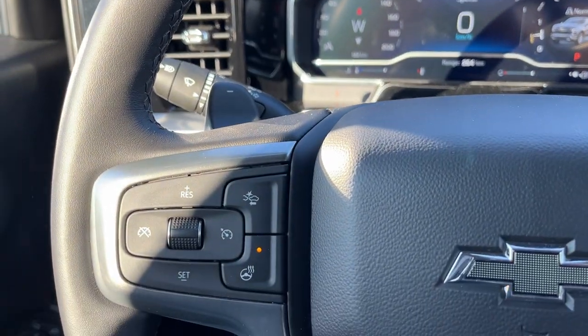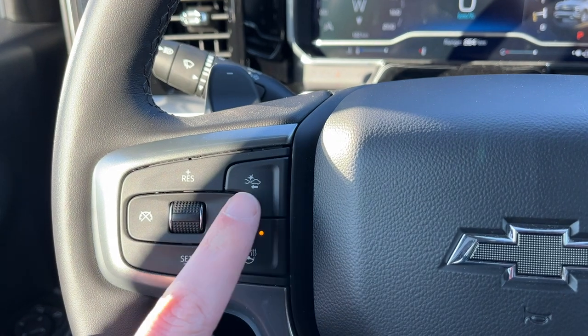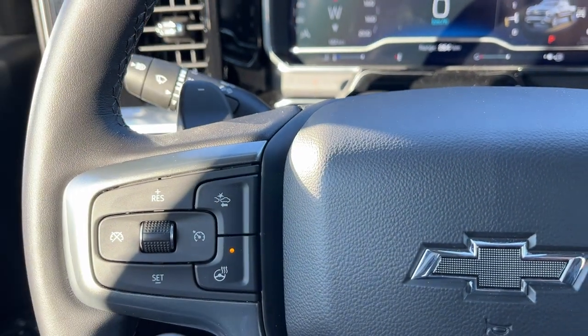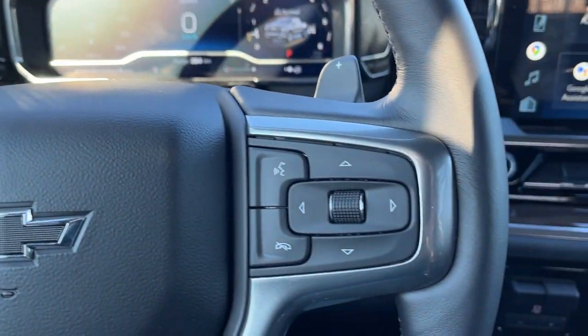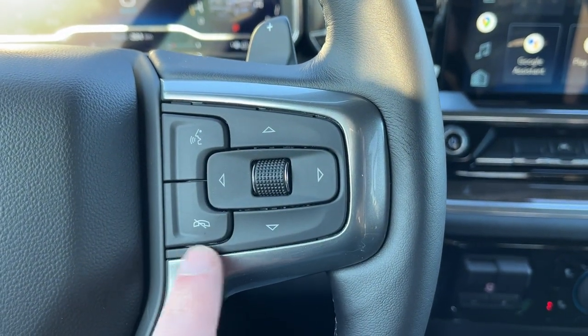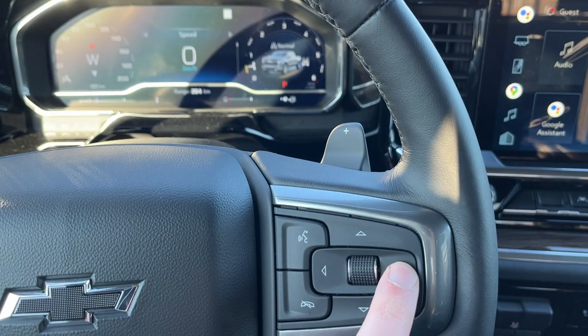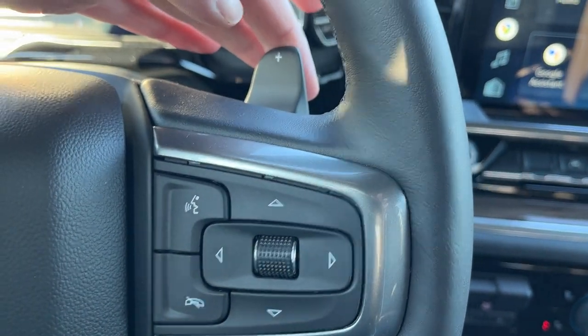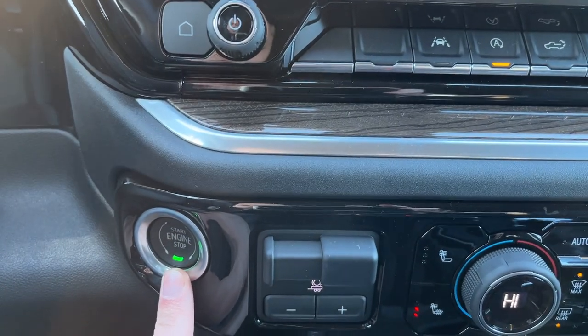Moving down to the left hand side of the steering wheel we have cruise settings, forward collision alert, as well as heated steering wheel. Paddle shifter and audio controls are behind. The right hand side has voice recognition and hands-free controls for the vehicle information display cluster, then paddle shifter and more audio controls on the right.